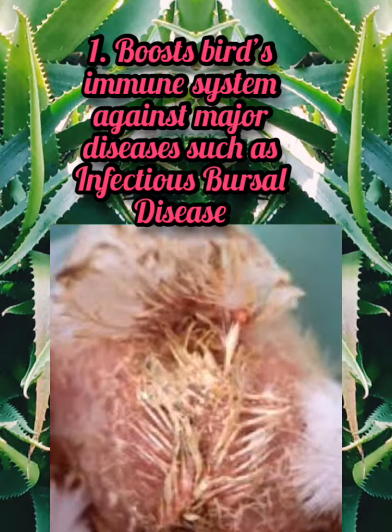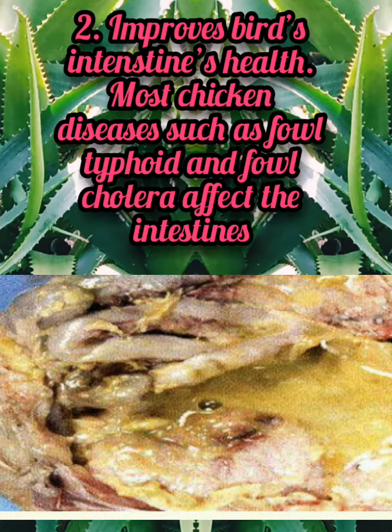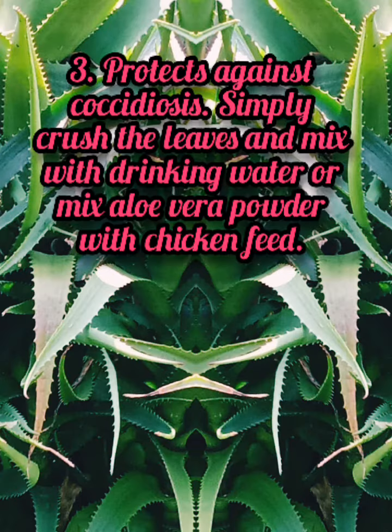1. Boosts birds' immune system against major diseases such as infectious bursal disease. 2. Improves birds' intestinal health. Most chicken diseases such as fowl typhoid and fowl cholera affect the intestines.